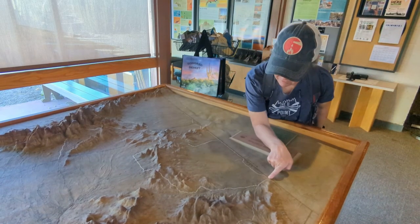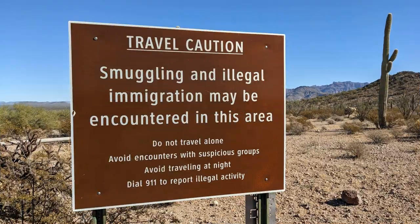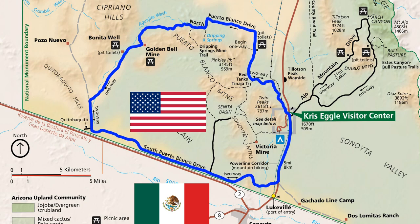We are taking the scenic drive at Organ Pipe today along a 41-mile dirt road called Puerto Blanco Road — part of it is one-way. We've kind of reached the point of no return, so once you start down this path there's no turning back, and you need a high-clearance vehicle. There are several signs warning of possible smuggling and illegal immigration because the route goes right by the border.